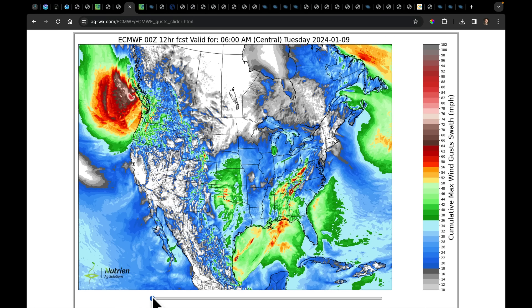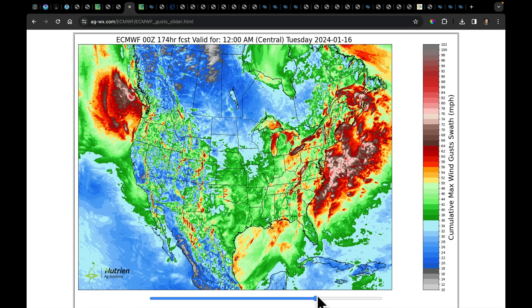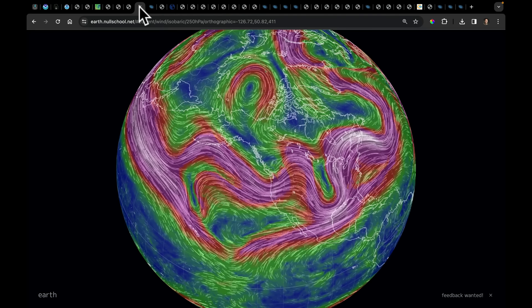In terms of winds, this is maximum accumulated wind gusts including all three of the next systems. We can see that from the northwest through the plains, coming over the Rockies, and then almost the entirety of the eastern United States is expecting to have winds at some point over the next three systems that get above 30 to 50 miles per hour — very windy conditions overall.